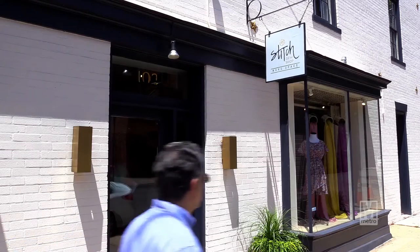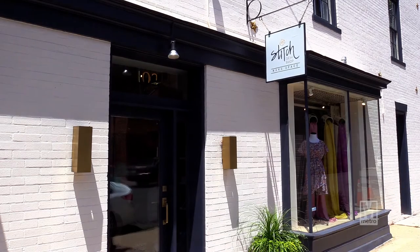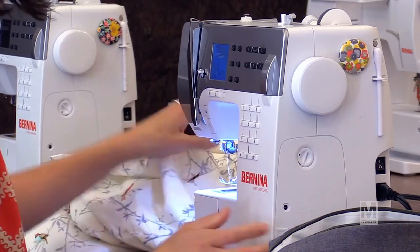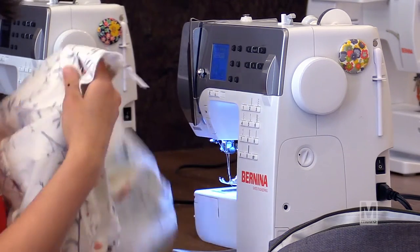I am standing in Stitch Sew Shop with the owner, Callie Thompson. Tell us all about Stitch — what's the history, how'd you get started? Stitch is a sewing workspace and a fabric shop. We focus on garment sewing as opposed to other types of fabric stores you might have been to before. We have classes, workshops, and individual lessons. You may also use the workspace for a project of your choosing by the hour.